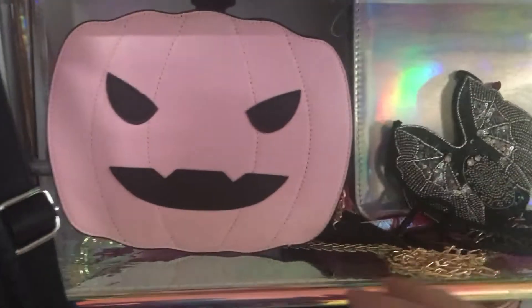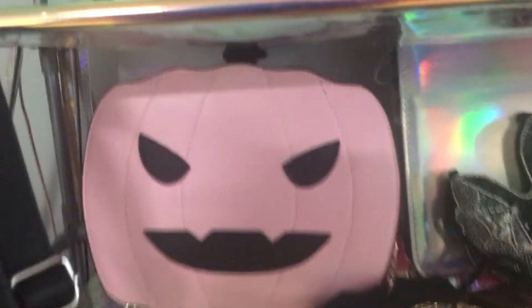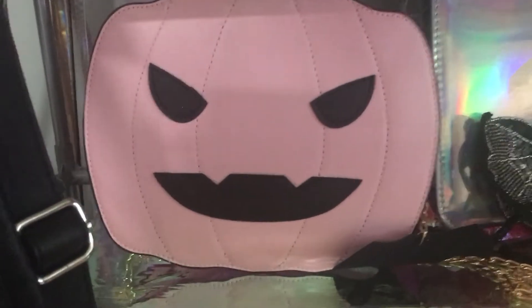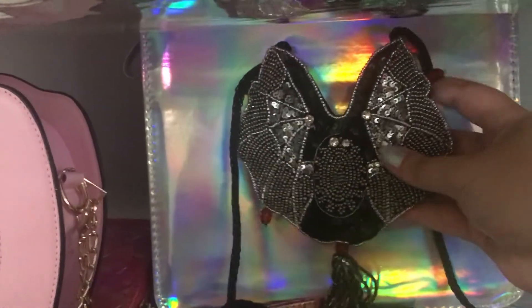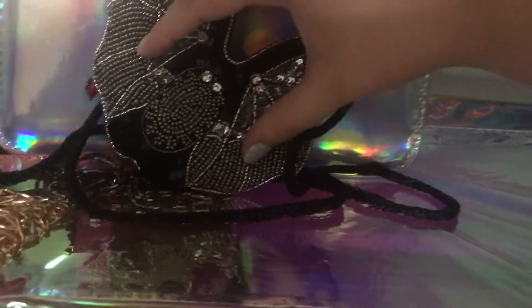I have this tiny pumpkin purse. I believe this was from Amazon — it was a gift to me, but I like it for just if you need to carry a tiny amount of things. Then I have this beaded bat purse from Victorian Trading Company. This is the tiniest purse I own, more like a little wallet. I think you could fit something about two inches by two inches inside, maybe a credit card. Not very big, but really beautifully beaded.